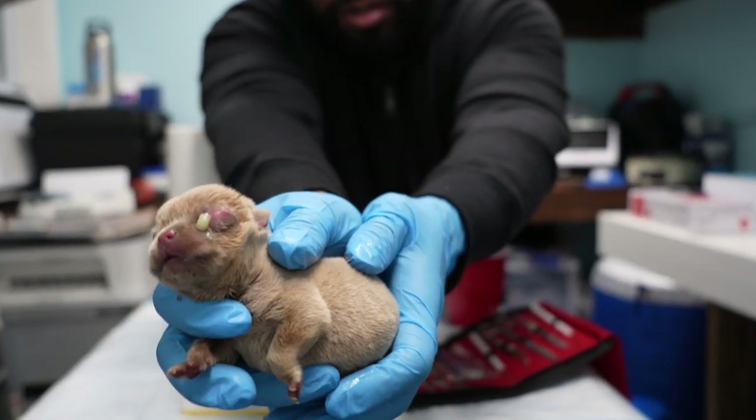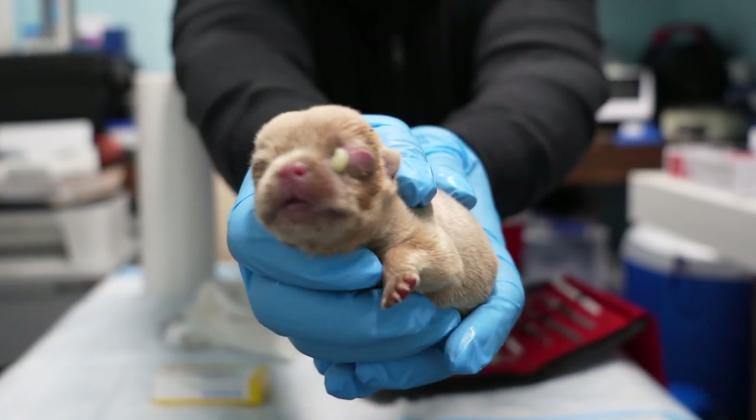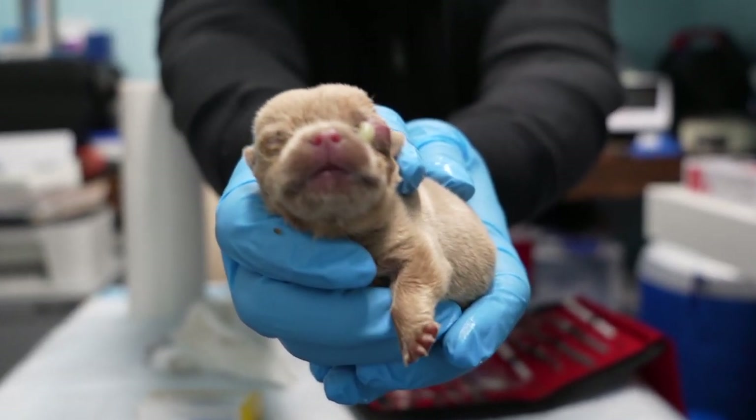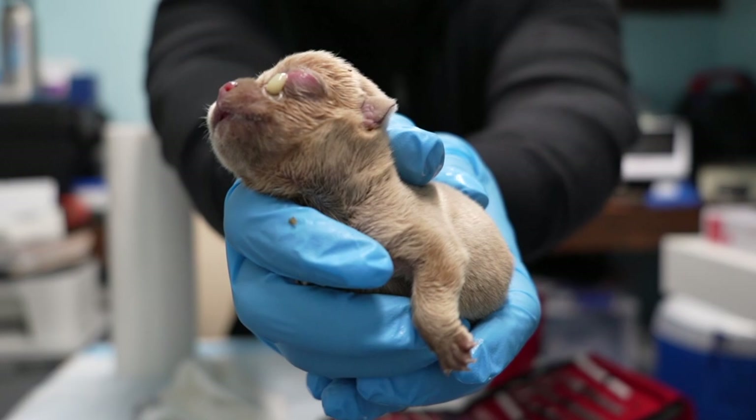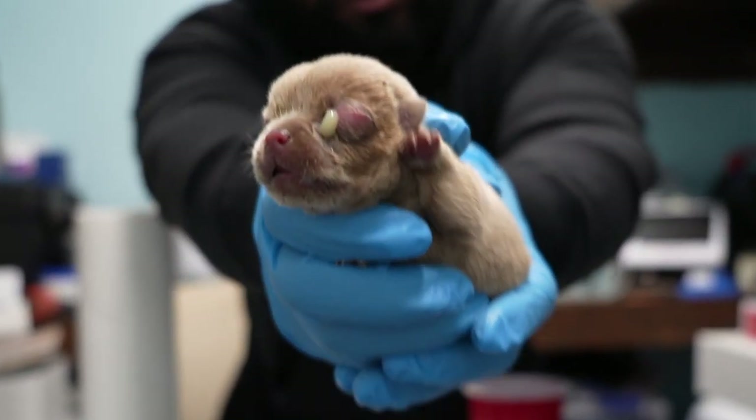Today I'm going to show you guys what to do when you have a puppy that has a huge swollen eye, most likely filled with pus. This is called neonatal conjunctivitis and you want to treat this right away because the puppy can go blind. Stay tuned, you're not going to want to miss this episode of Breeders Hacks.